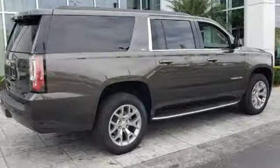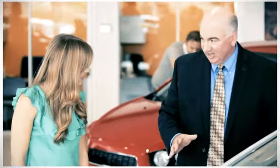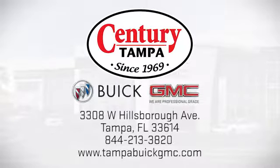Driving is believing. Test drive it today. At Century Buick GMC, our sales and service professionals have only one purpose — to exceed your expectations. Come see us today. We're easy to find at 3308 West Hillsboro Avenue in Tampa.